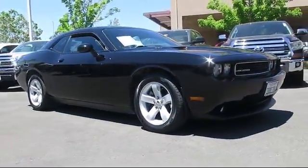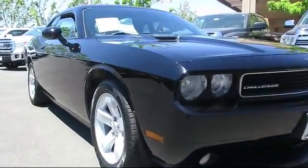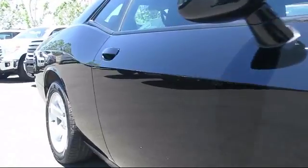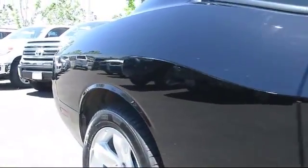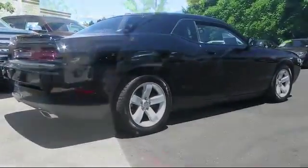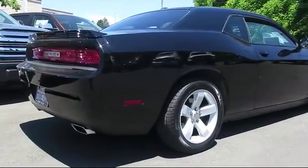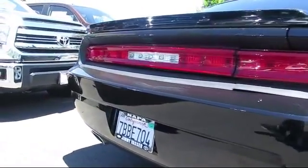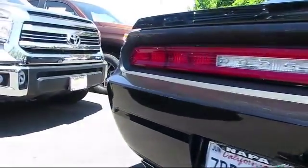At Jimmy Vasser Toyota, we're dedicated to cultivating a personal relationship with each individual that walks through our doors. We aim to help our customers by providing the highest level of quality service we can. We have a friendly and knowledgeable staff, and our mission is to provide innovative, practical, and high-quality products and services to the people of Napa.